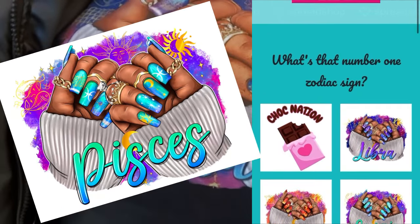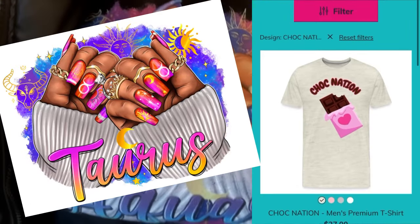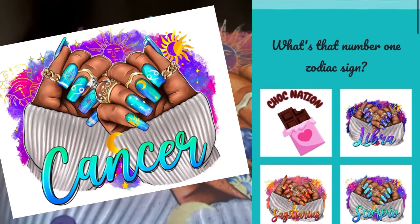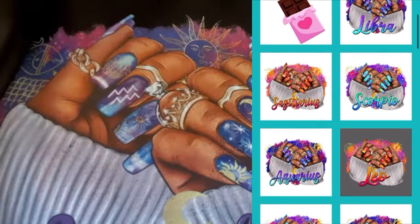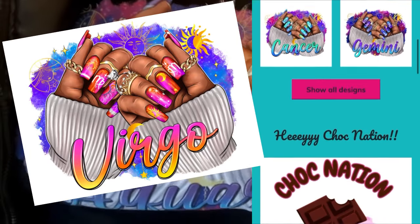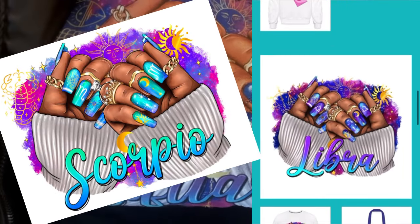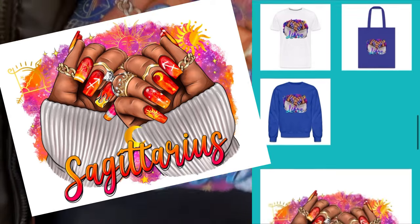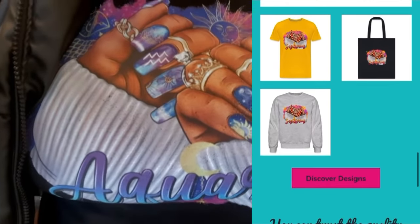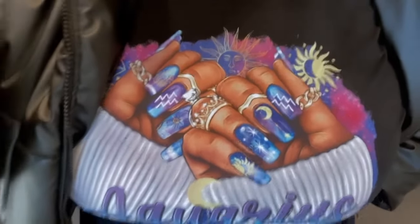This is from the Zodiac collection. I am wearing Aquarius because I am an Aquarius. We have all the Zodiac signs and they come in different colors for each sign. I had to incorporate nails somewhere into the collection, so we got the Aquarius nails. We got all the Zodiac signs on the merch website, which will be linked in the description. If you guys would like to support, I would greatly appreciate it — how cute is it?